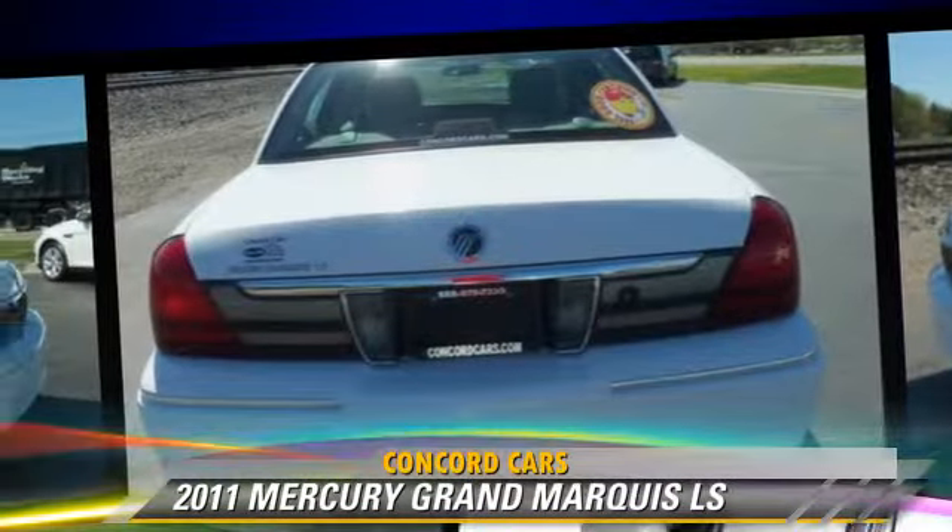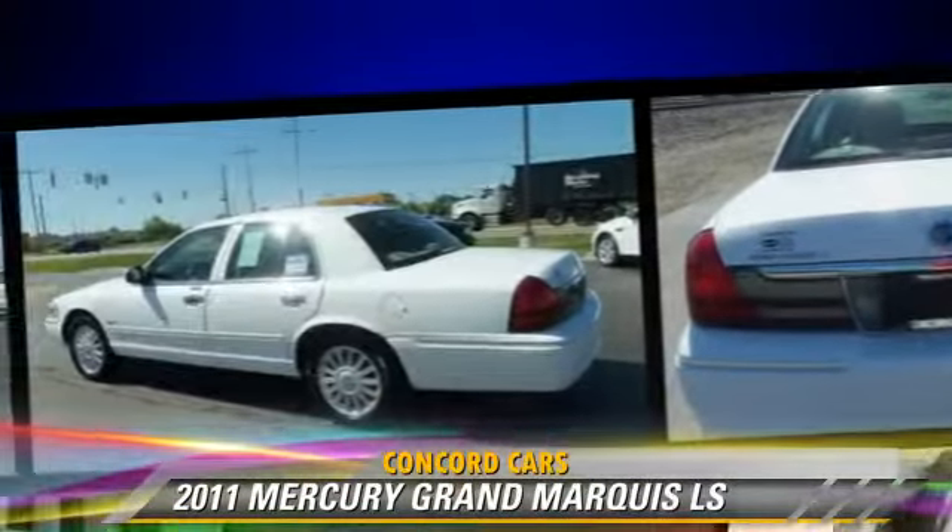Comfort and convenience features include power steering, leather seats, and heated power mirrors.